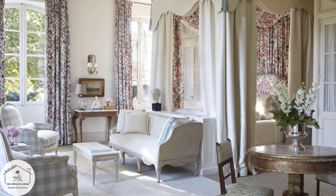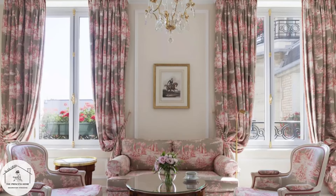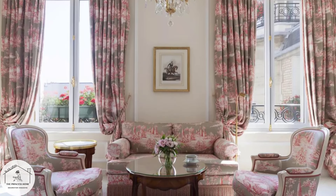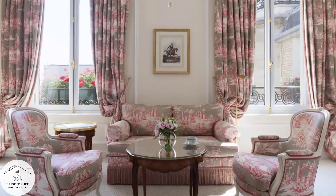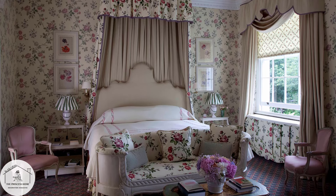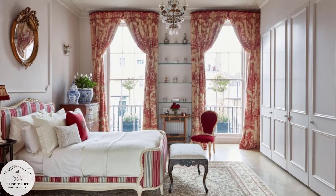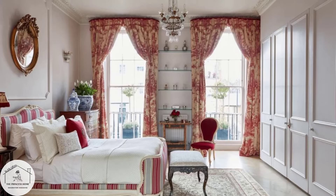Classic style is all about attention to detail, with carefully curated décor and accessories adding layers of texture and visual interest. From fine art and antique rugs to crystal vases and silk draperies, every element is chosen with care to create a cohesive and harmonious aesthetic.